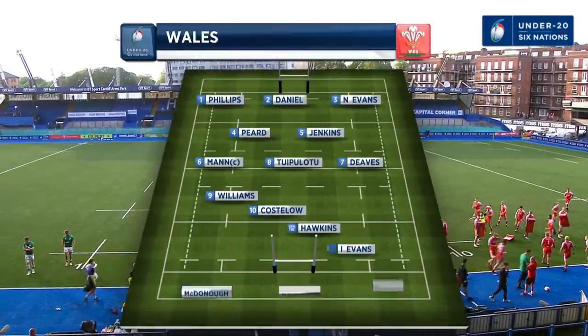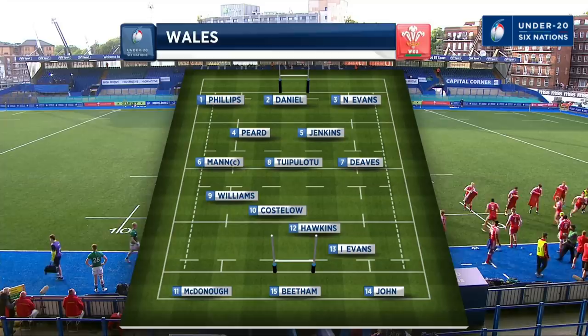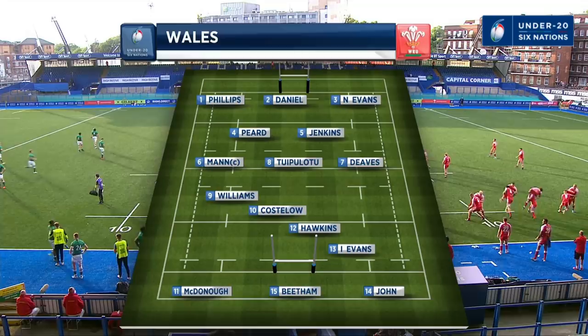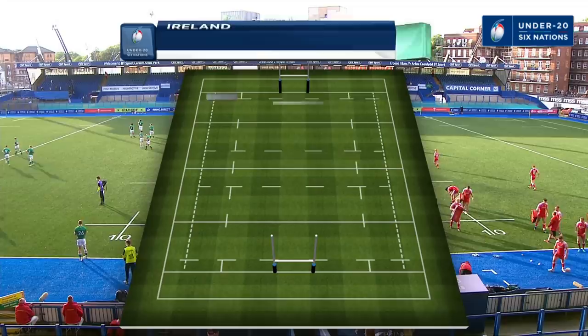Let's look at the Wales team. Johan Cunningham has named an unchanged starting 15 following Wales' 25-8 victory against Italy in round one. Open side Harry Deves earned the man of the match nod last week and takes his place again alongside captain Alex Mann in the back row and the powerful Carwin Tuipalotu. Fly-half Sam Costolo will work in tandem with Scarlets teammate and scrum-half Harry Williams. Joe Hawkins is the cool, experienced head at 12.